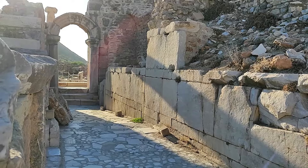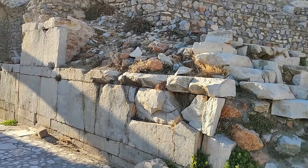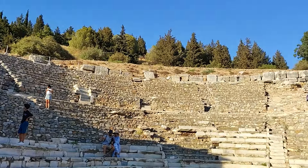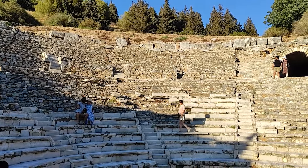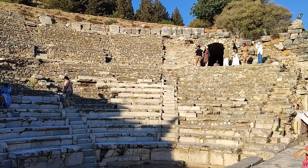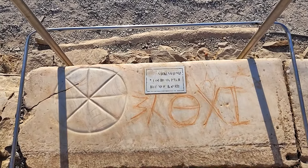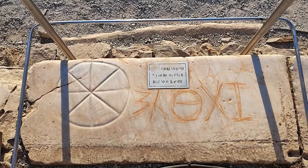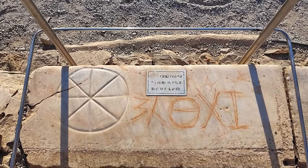Evet burası da küçük amfitiyatro. O ileride tadilatta olan kapalı malum, ama burası açık, daha ufak tabii. Daha minyatür halde. Ama tabii burada da yine böyle tiyatrolar, meclis kararları, toplantılar hepsi yapılıyormuş. Bakın burada böyle çevrelenmiş bir taş var, üzerinde de simge var. Bir yazı da var ama tabii hikayesi yazmıyor. Keşke yazsa, daha iyi olur bunların hikayesi. Bilen varsa yoruma yazabilir.